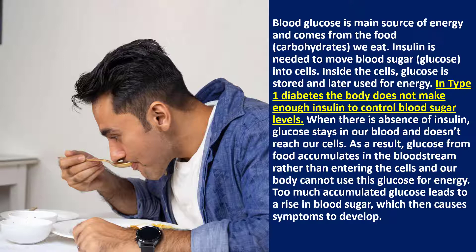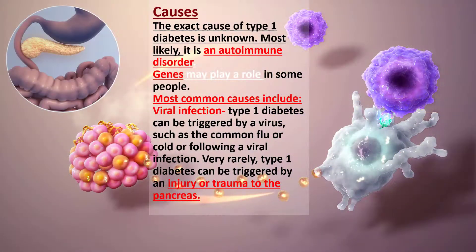In type 1 diabetes, the body does not make enough insulin to control blood sugar levels. When there is absence of insulin, glucose stays in our blood and doesn't reach our cells. As a result, glucose from food accumulates in the bloodstream rather than entering the cells, and our body cannot use this glucose for energy. Too much accumulated glucose leads to a rise in blood sugar, which then causes symptoms to develop.